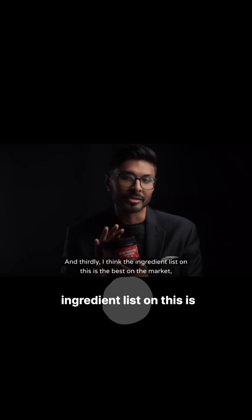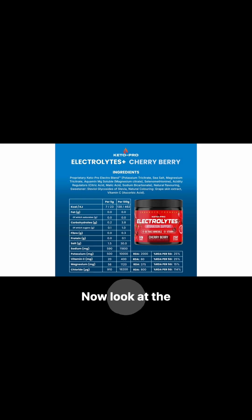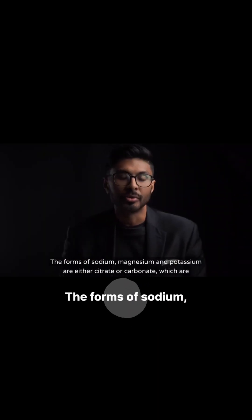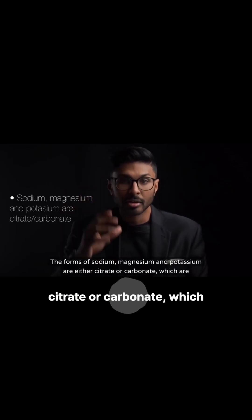Thirdly, I think the ingredient list on this is the best on the market. Look at the one-to-one ratio of sodium to potassium — this is made by someone that understands kidney function and sodium reabsorption. It's got plenty of salt in there too for chloride.